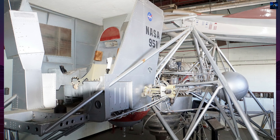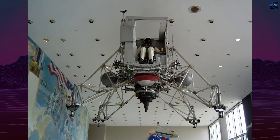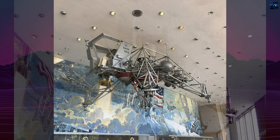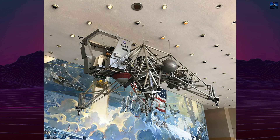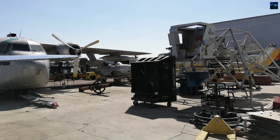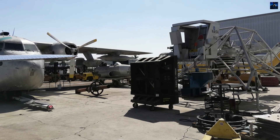Today, Lunar Landing Research Vehicle 2 is displayed at Edwards Air Force Base's Flight Test Museum. Lunar Landing Training Vehicle 3 hangs in the Johnson Space Center. The Lunar Landing Research Vehicle was not only a training platform, but also an experimental aircraft that contributed to early fly-by-wire development, bridging the gap between Earth and the Moon with technical ingenuity and daring flight testing.